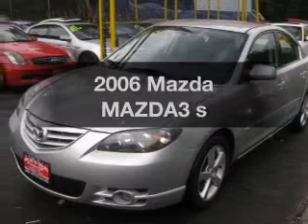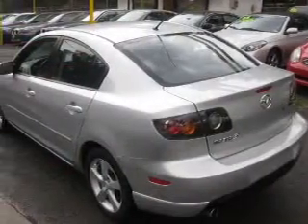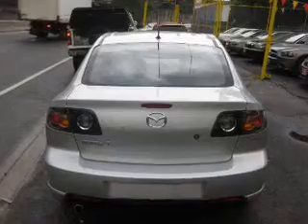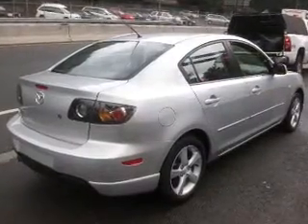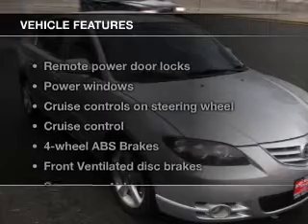Get noticed in this 2006 Mazda Mazda 3 — this is the set of wheels you've been looking for. The powertrain includes front-wheel drive with an efficient four-cylinder engine connected to a smooth shifting transmission. Stand out from the crowd with premium wheels; the anti-lock braking system will help deliver you safely to your destination.